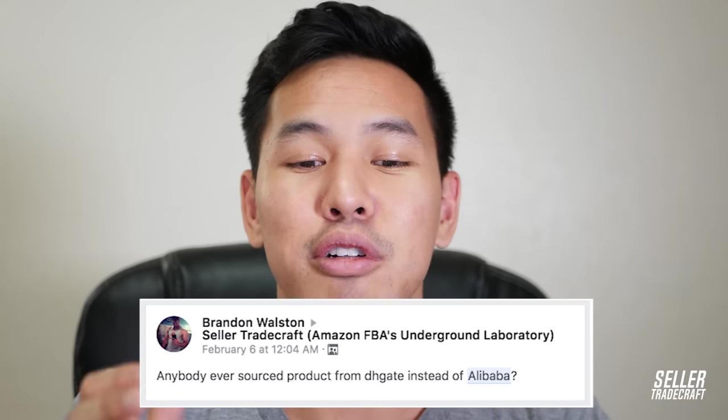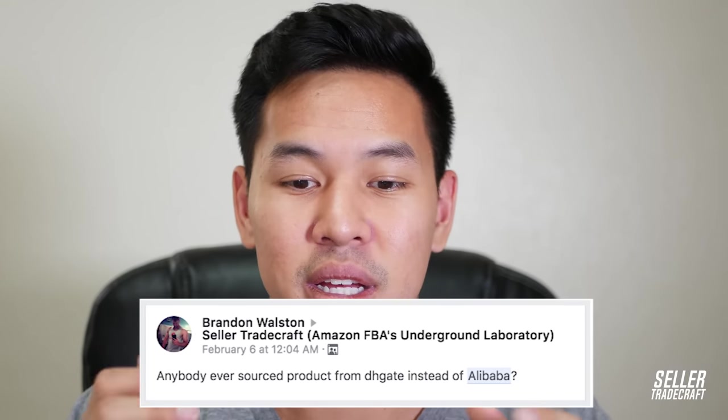Brandon Weston asks from the Facebook group: 'Has anyone ever sourced a product from DHgate instead of Alibaba?' DHgate is another Chinese website, but I found it to be full of trading companies and you generally don't get the best prices there. I highly recommend sticking to Alibaba — that's where the real manufacturers are, in my opinion and experience. The one good thing about DHgate though is that if you're testing out a product, you can get lower MOQs on DHgate than you can on Alibaba.